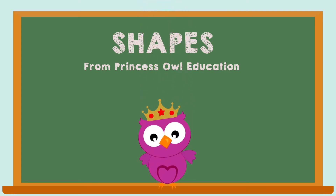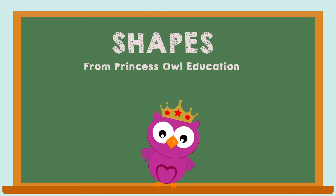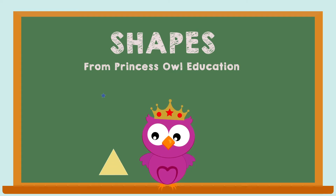Hi, I'm Princess Owl, and I'm here to teach you the shapes.